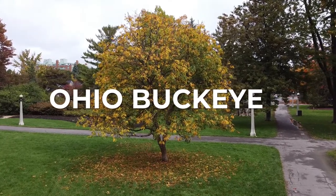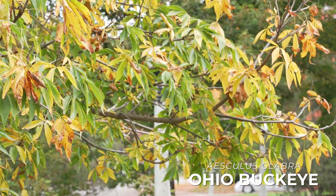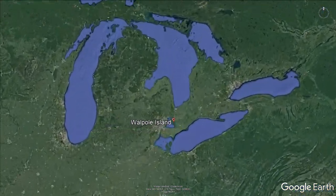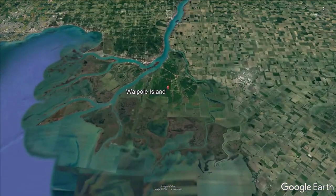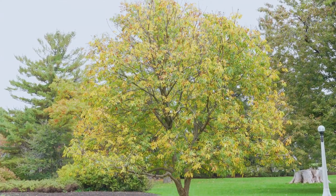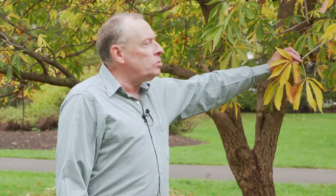Here we are with a tree species that's growing well here in the urban forest but not necessarily one you'd expect to encounter all that often. This is an Ohio buckeye. It is a native tree in Canada, but only just — there are some mature trees growing in a forest on Walpole Island in Lake St. Clair in extreme southwest Ontario. The tree you might more often encounter that looks very much like this one and is closely related is what we call a horse chestnut, which is a tree from Europe. This is the native variety thereof.